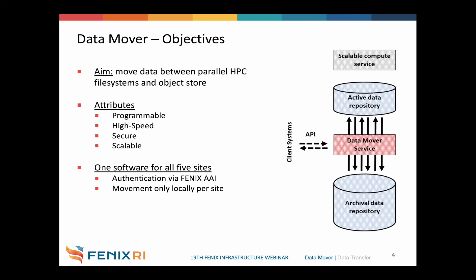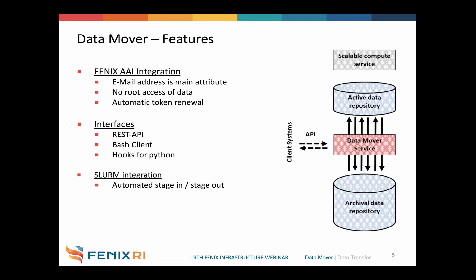Some main attributes to highlight: the service is programmable and can be extended by multiple plugins or scripts written by the user. As we are dealing with a large number of inodes and terabytes of data, movement is parallelized and offers high speed. All data movements are secured and the whole service is scalable. The same software runs on all sites, giving users the same experience and interface. Fenix AAI is included, meaning every Fenix user can access and authenticate to the service.